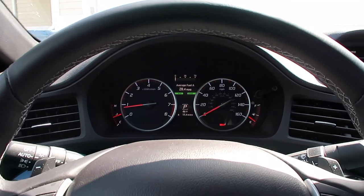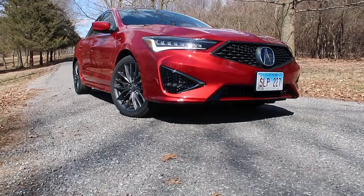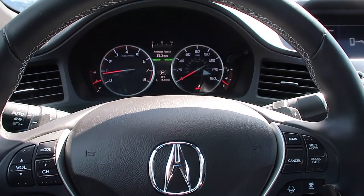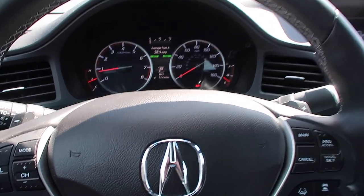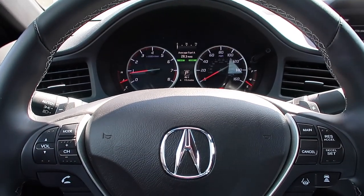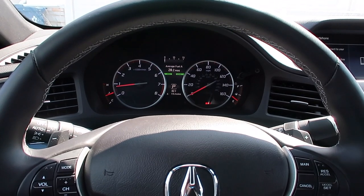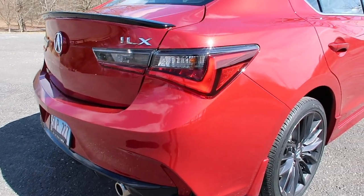Acura has completely redesigned the interior and exterior for 2019 as it goes for the styling traits. A lot of the performance attributes are the same from the previous generation — it has a 2.4-liter Earth Dreams Technologies four-cylinder that revs to about 7,200 RPM, coupled to an eight-speed automatic dual-clutch transmission. This car produces 201 horsepower and roughly 180 to 190 foot-pounds of torque.